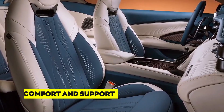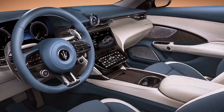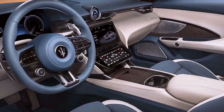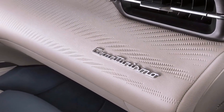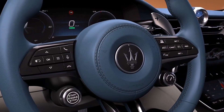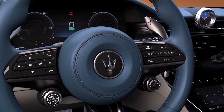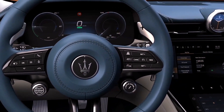The seats in the Gran Turismo are a balance of comfort and support, ensuring that long drives are a pleasure. They are meticulously contoured to provide excellent lateral support during spirited driving, while still being comfortable for everyday use. Whether you're embarking on a grand tour or navigating city streets, the Gran Turismo's seats offer the perfect blend of luxury and functionality.